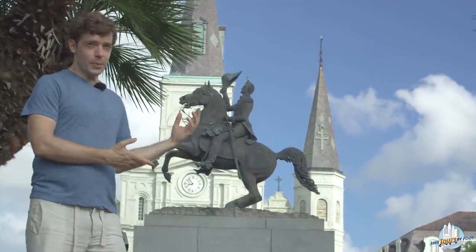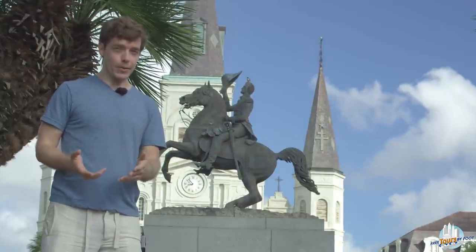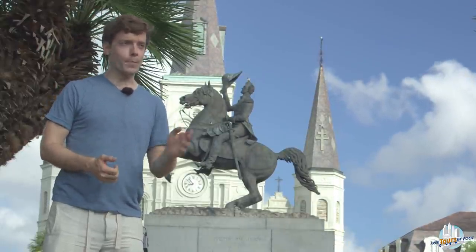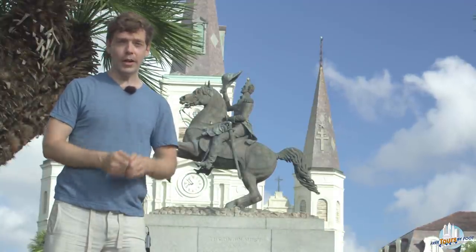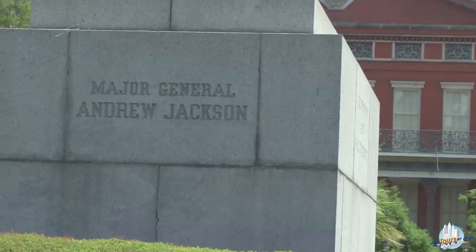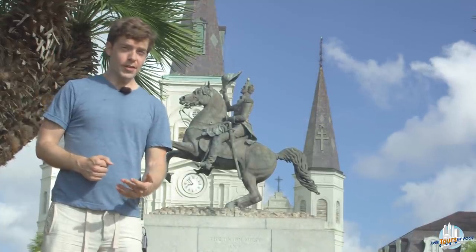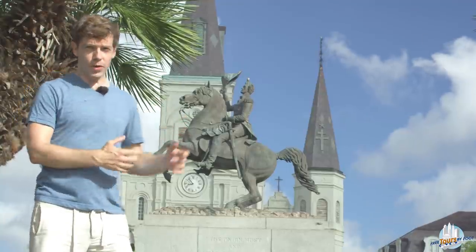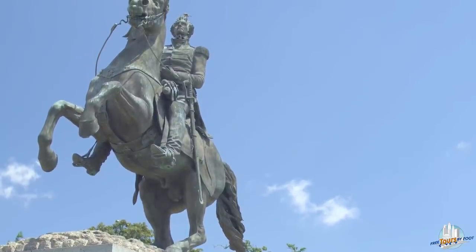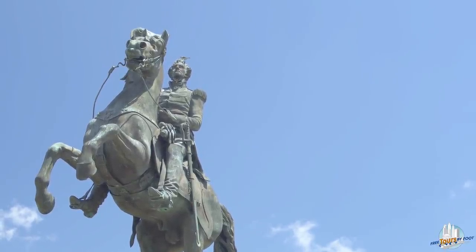The statue alludes to a really specific moment, but it itself comes from several different moments, well spoken to by the various inscriptions. One identifies him as Major General Andrew Jackson; one identifies the sculptor, Clark Mills. A lot of people believe that a horse up on two legs means the person died in battle, but that's not true of this one. Andrew Jackson didn't die in this battle.